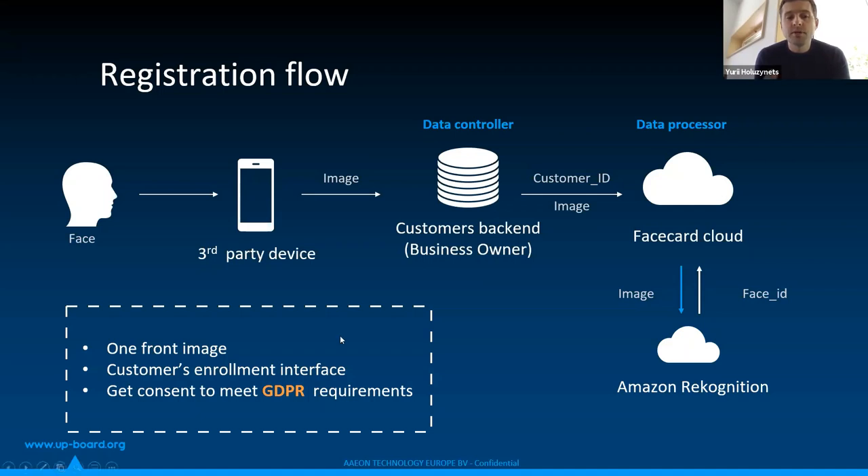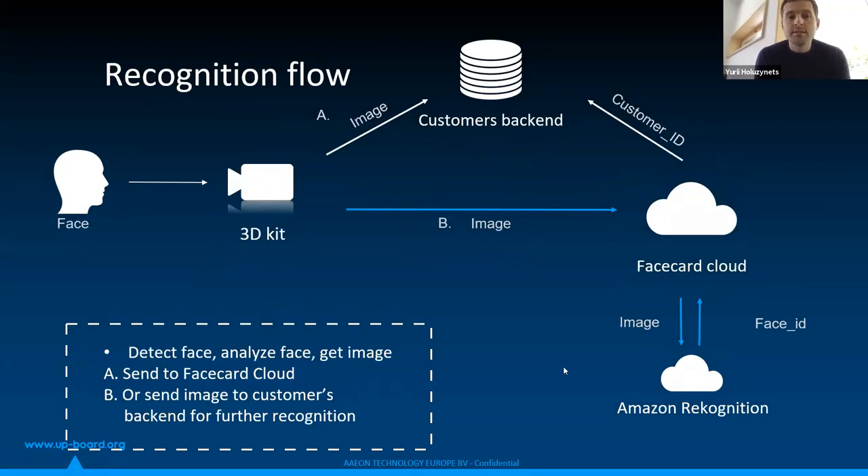You need one front image for registration, and you need to build a customer enrollment interface and get consent to meet GDPR requirements. In the recognition flow: the face looks at the camera, the software and camera capture the face, prepare the best image for facial recognition, and send it to different scenarios. The first scenario is that you get the image which is passed to different algorithms, and you can use third-party vendors to recognize the customer with your own or different algorithms. The second case is that you send the image to our infrastructure — FaceCard Cloud — and we handle the entire process inside the cloud.